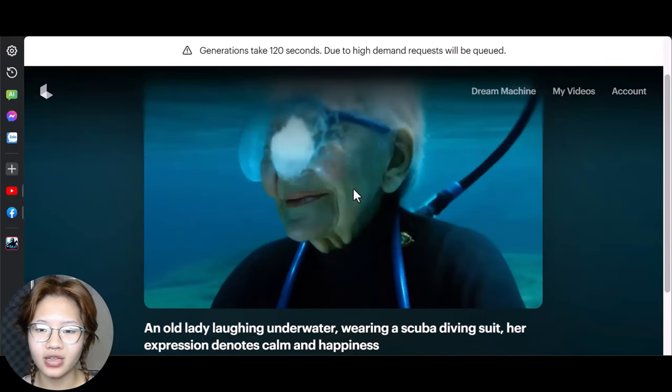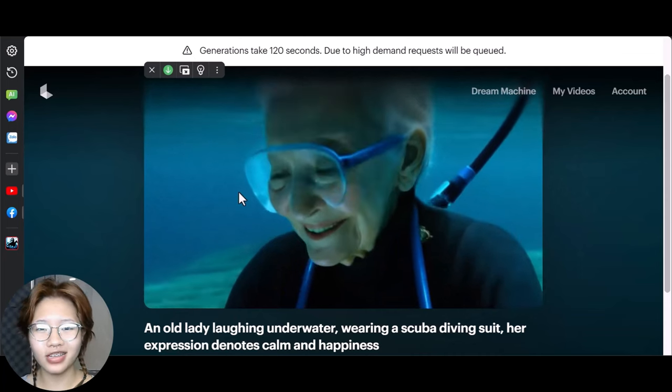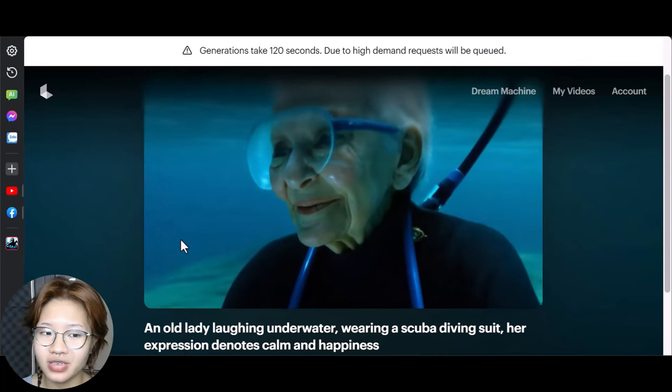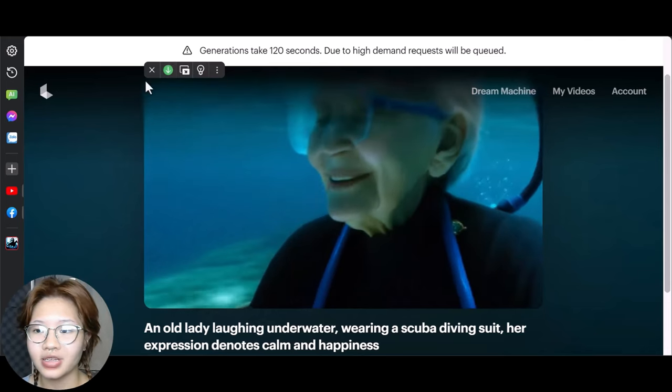We got a much better result this time. Luckily this woman doesn't have a weird facial expression like in the previous video — everything seems quite real. You can tell it's AI generated at first glance, and if you zoom in, her nose seems a little bit swollen when she looks to the side, but overall the result is decent.